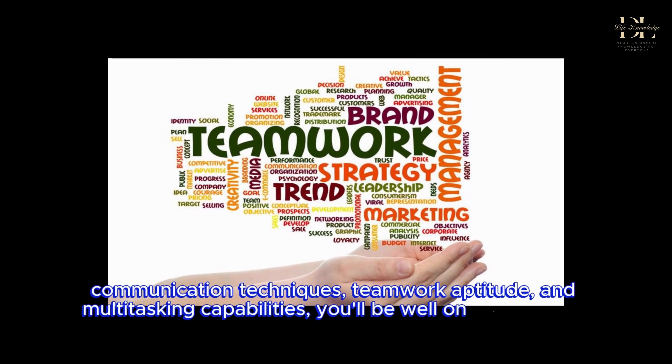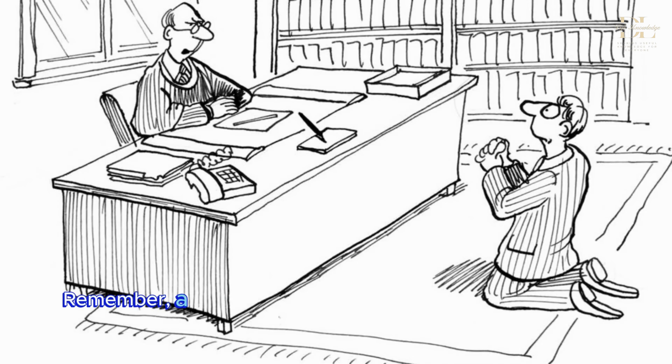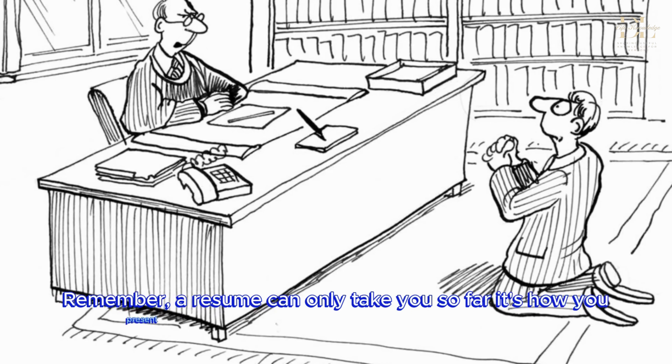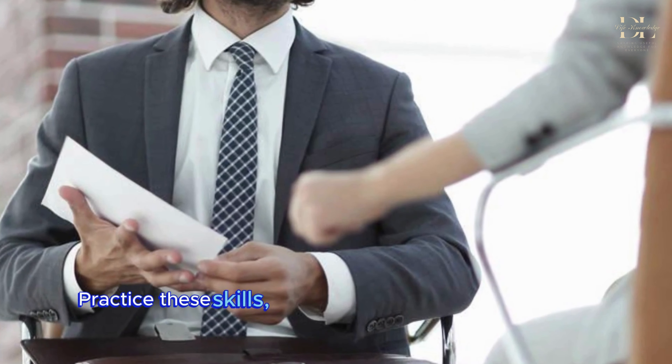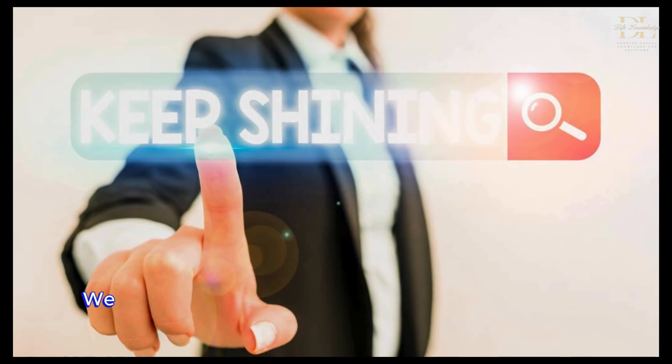From organizational prowess to effective communication, decision-making, teamwork, and multitasking — we'll provide practical tips on how to showcase these abilities convincingly. So if you're ready to elevate your interview game and land that dream job, stay tuned and let's get started.